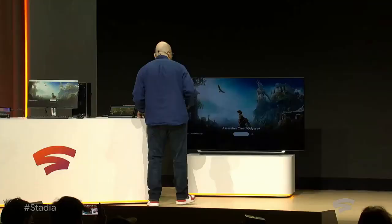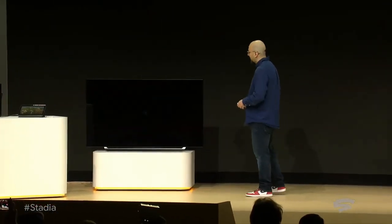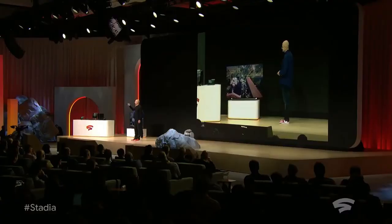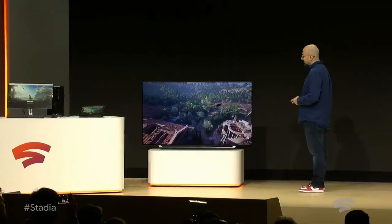And then finally, we move seamlessly to the TV. This TV is accessed using a Chromecast Ultra HDMI streamer. There is no console required to reach this experience.